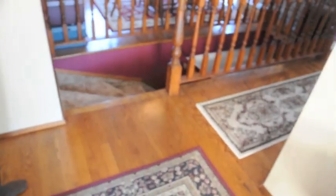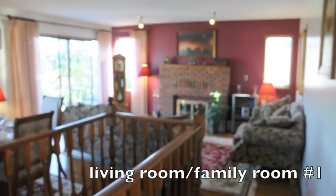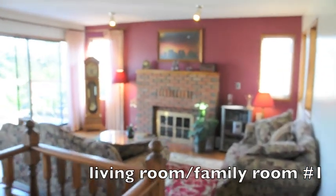Welcome home to Chelan Place. Come on in, have a tour. As you enter into the large foyer, notice the solid hardwood flooring. To your right you'll find an open dining and living area with a beautiful wood burning fireplace.